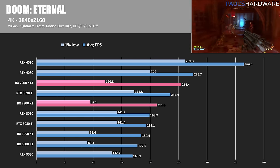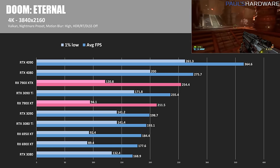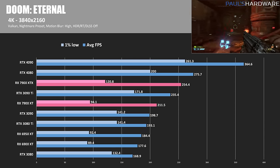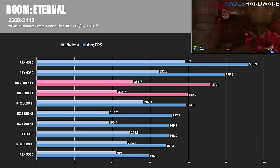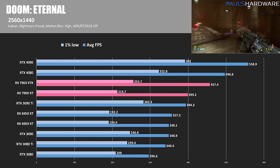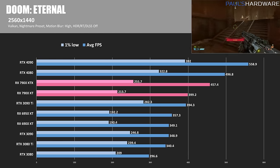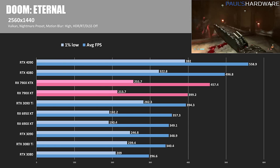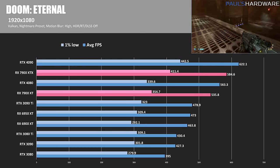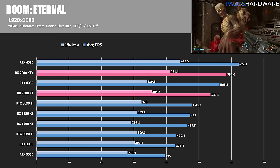Doom Eternal is my only Vulkan title, featuring extremely high frame rates. Starting at 4K, the 7900s struggle a bit, with less than optimal 1% lows dropping them below the 4080 and 3090 Ti respectively — a continuation of the RX 6000 series' performance that leaves a lot to be desired. At 1440 things improve, with the XT at 400 FPS and the XTX passing 450, though the RTX 4080 gets to just shy of 500 FPS. Notably, the RTX 4080's DisplayPort 1.4a output tops out at 240Hz at 1440p, while the DP 2.1 on the 7900 cards can push 1440p at 480Hz. At 1080, the XTX hits 585 FPS and the XT 536, back in their number 2 and 4 spots with acceptable 1% lows.